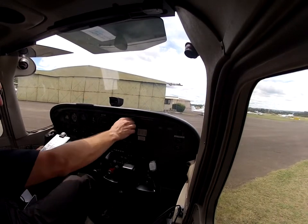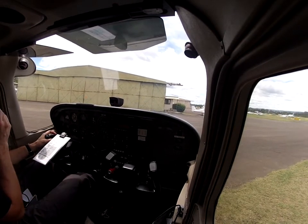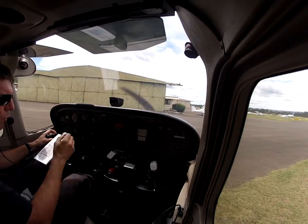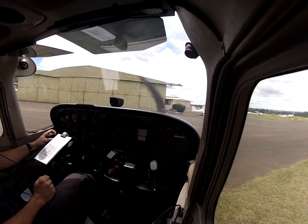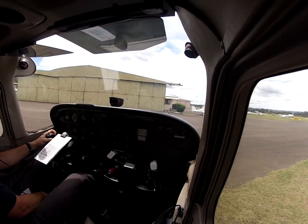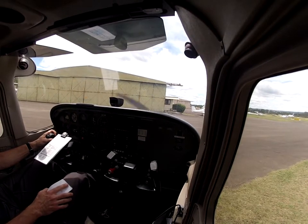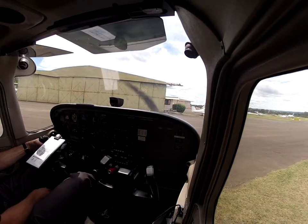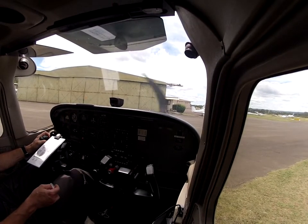Okay, we'll put it back on ground and just call them up. Camden Ground, Cessna Juliet Bravo Charlie, scout hangar for the training area, received Charlie, request taxi clearance. Bravo Charlie, taxi, holding point on runway 24, time is 21. Holding point 24, Juliet Bravo Charlie.